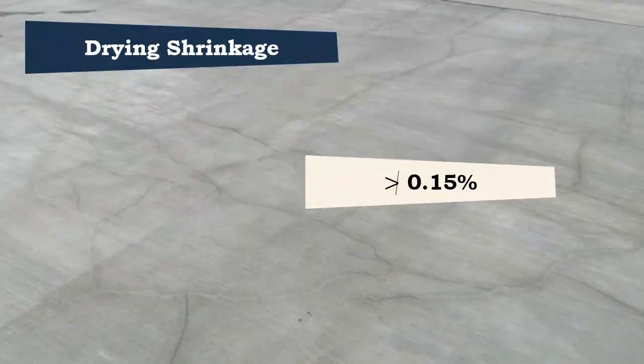The average drying shrinkage when tested should not be more than 0.15%.